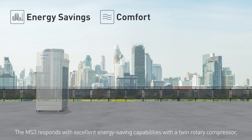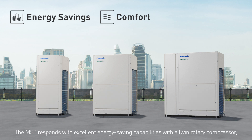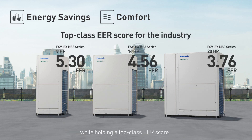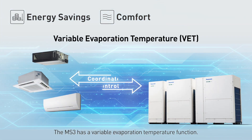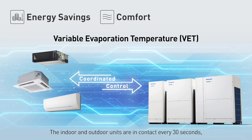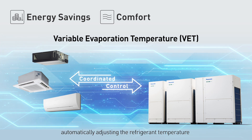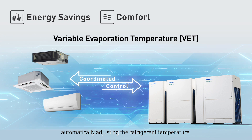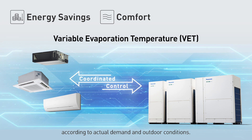Energy savings. The MS3 responds with excellent energy saving capabilities with a twin rotary compressor, while holding a top-class EER score. The MS3 has a variable evaporation temperature function: the indoor and outdoor units are in contact every 30 seconds, automatically adjusting the refrigerant temperature according to actual demand and outdoor conditions.